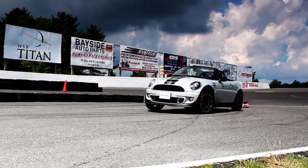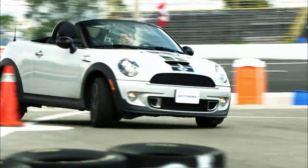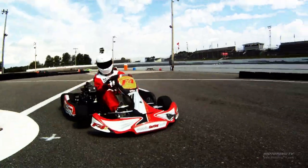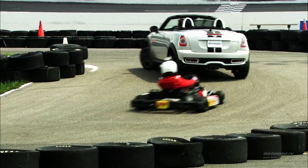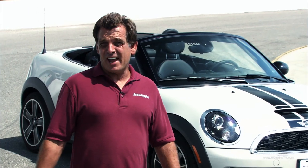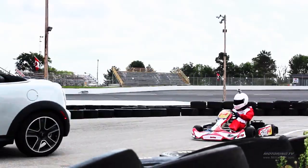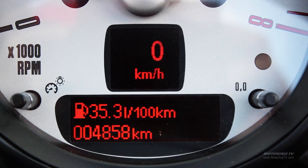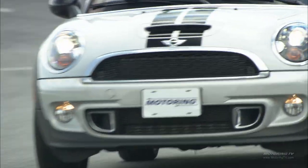I'm counting on the Mini's handling to keep up through tight, twisty sections, and on the better power-to-weight ratio to catch it down the straightaway. The kart stays close but hasn't come by. Does the Mini Cooper S actually handle like a shifter kart? From where I was sitting, it was pretty darn close. The Mini Cooper S Roadster gets a combined fuel mileage rating of 6.7 liters per 100 — impressive — but if you drive it like it's meant to be driven, you won't be close to that.